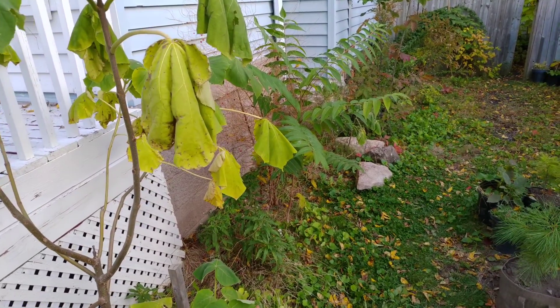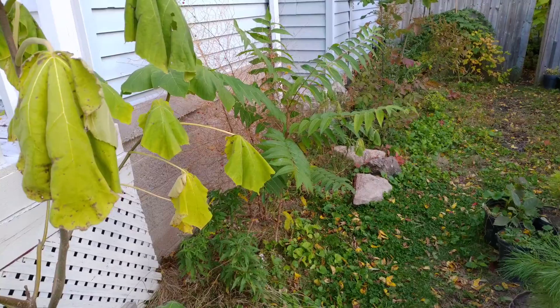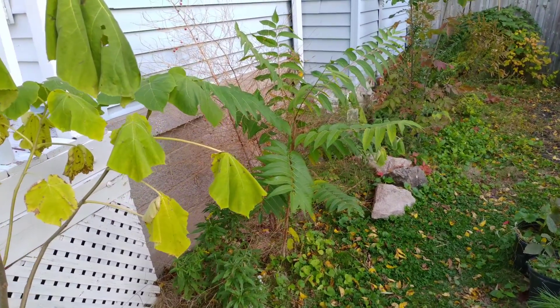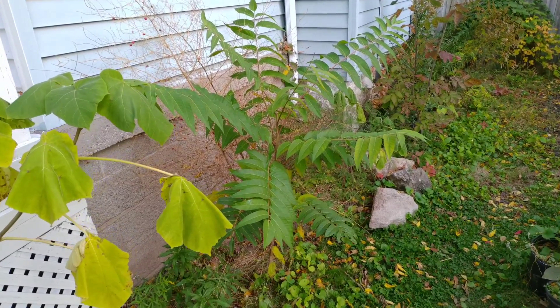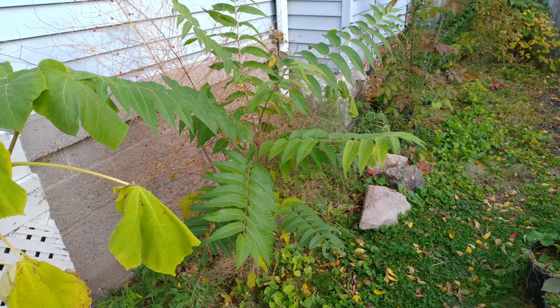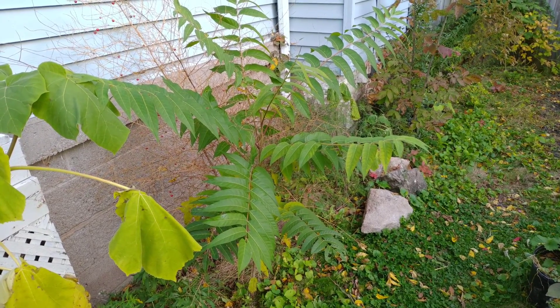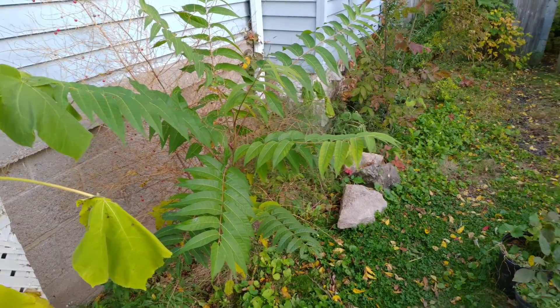Beside the Kiri tree is the Tree of Heaven. This one grew a meter and a half tall in just this one growing season. It's not changing color yet, but it's not growing any taller either.